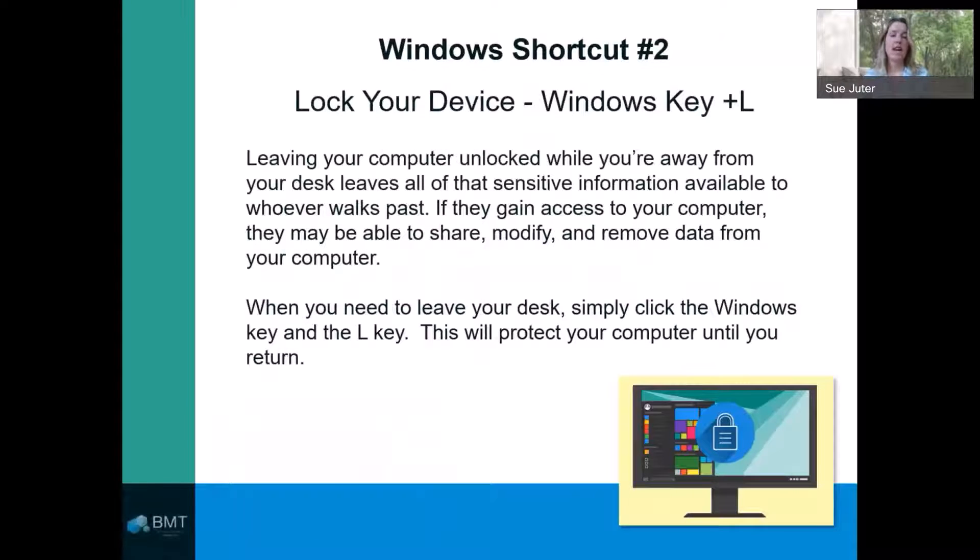The next shortcut, which is one of my personal favorites, is locking your device. Keeping your computer locked when you walk away for lunch or a bathroom break is so important from a security standpoint. When you hit Windows and the L key, it will lock your computer, protecting it until you return.